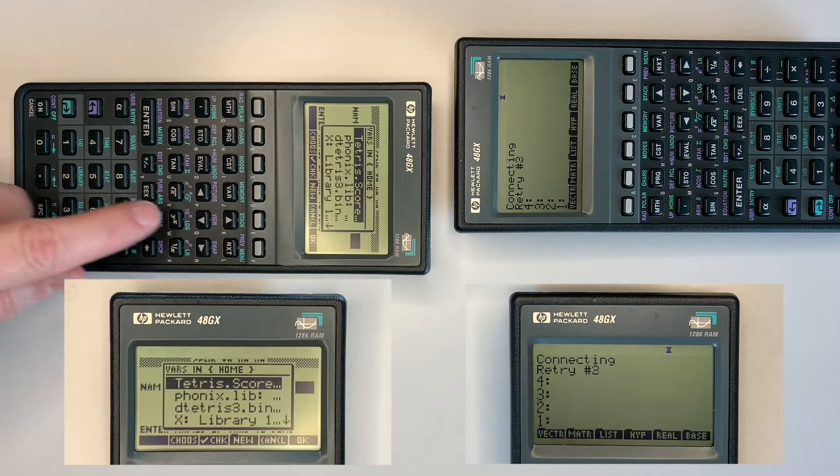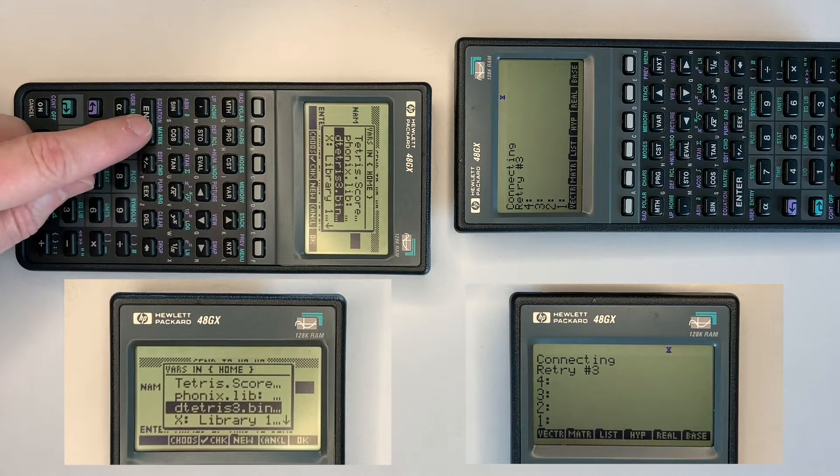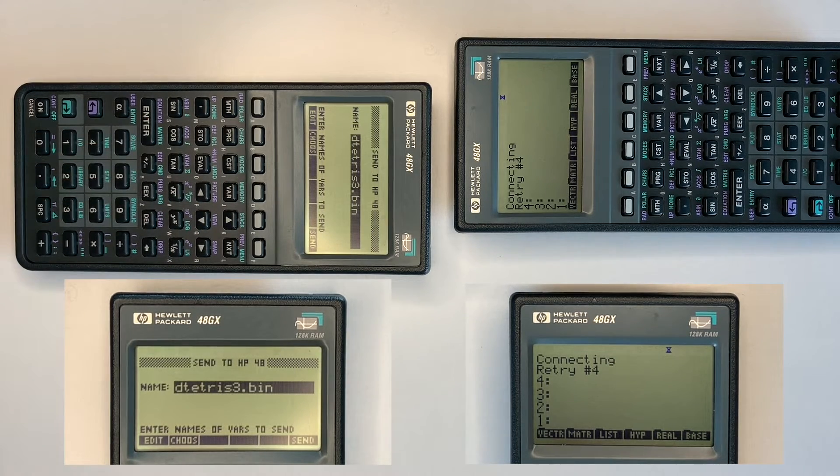This video demonstrates transmitting the game Double Tetris from one HP 48G to another and verifying it by running the program. The calculators must be lined up using the arrows at the top of the calculator above the display, and must be close together due to the limited capability of the receiver.